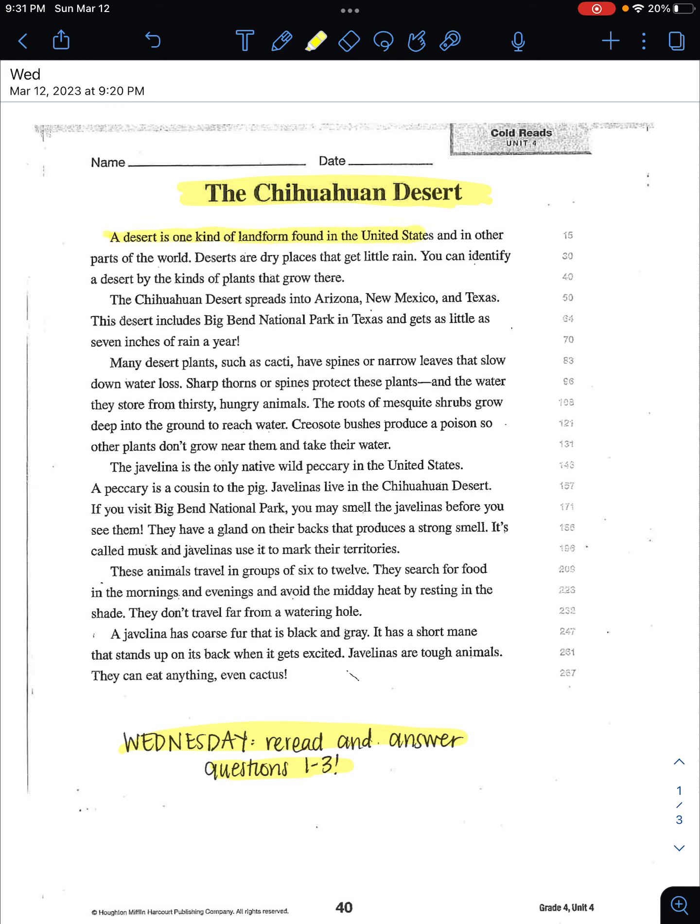A desert is one kind of landform found in the United States and in other parts of the world. Deserts are dry places that get little rain. You can identify a desert by the kinds of plants that grow there.